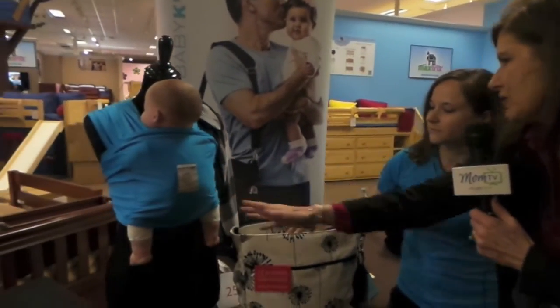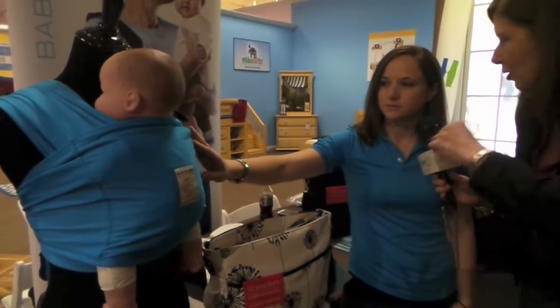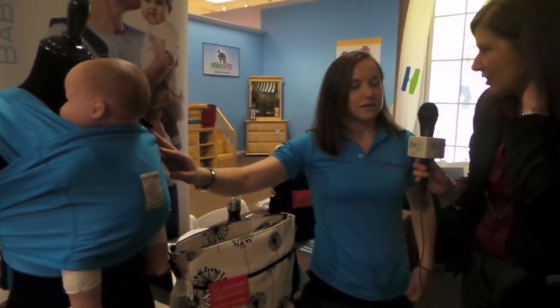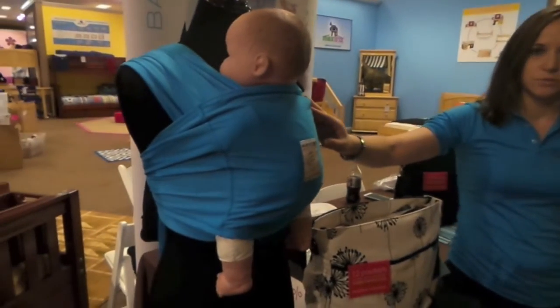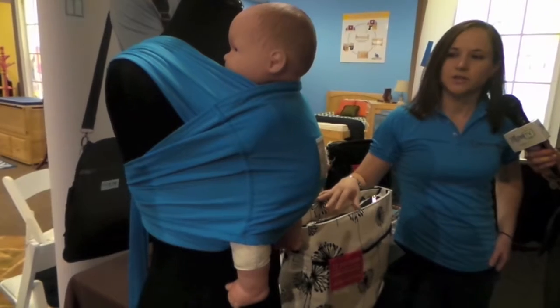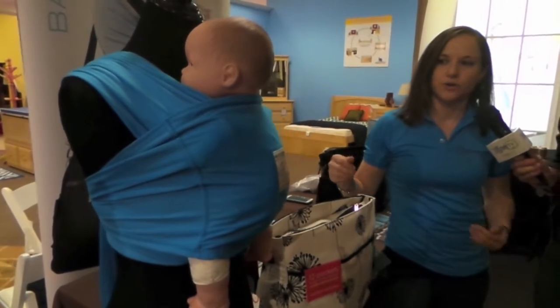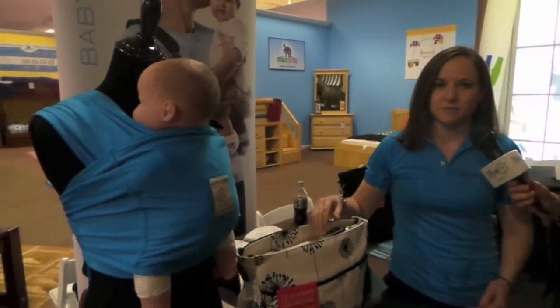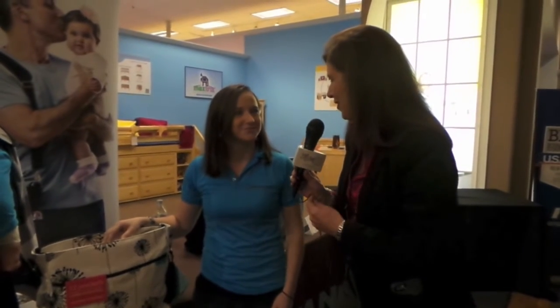So while we have you, can you talk about what makes your baby wrap so practical? The Baby Catan is a unique design — it's a patented double loop design. You get all of the same positions that you would in a wrap without having to wrap, tie, or buckle anything. You just put it on like a t-shirt: over your head, arms through, and there are five positions you can wear your baby from birth and up. It's an amazing product that so many kids have grown up on.